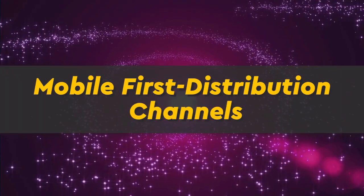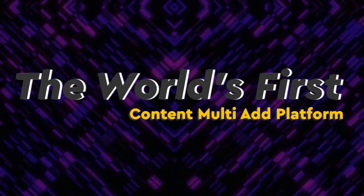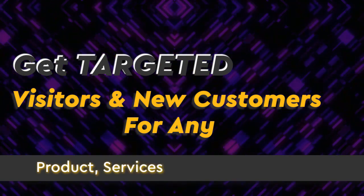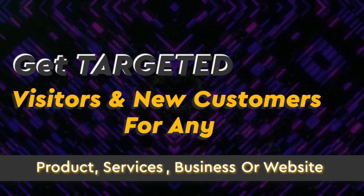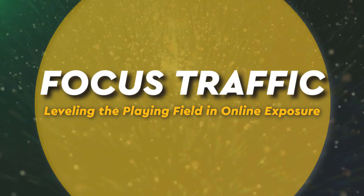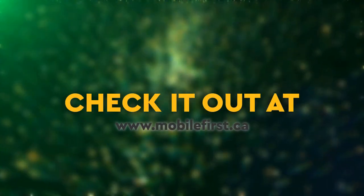Mobile first distribution channels — the world's first content multi-ad platform. Get targeted visitors and new customers for any product, service, business, or website. Focused traffic leveling the playing field in online exposure. Check it out at mobilefirst.ca.